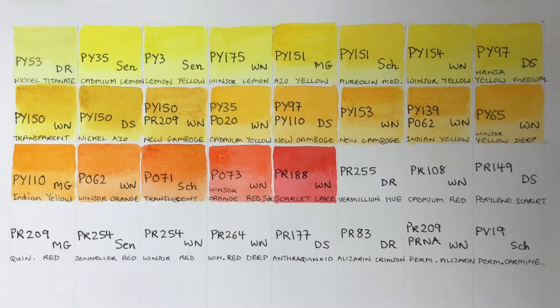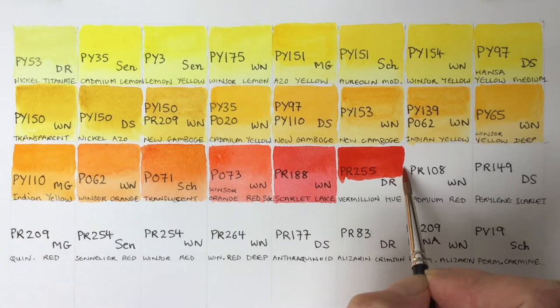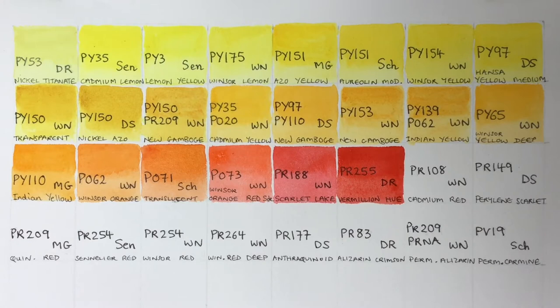Next we've got a Vermilion Hue by Daler-Rowney. I don't have many Daler-Rowney paints, but look how rich and deep this one is — a proper mid-shade red, really vibrant. It's semi-transparent; other names are Pyrrole Scarlet, so it's another pyrrole pigment with excellent lightfastness and very staining. The genuine vermilion pigment was really toxic — made from a powdered mineral called cinnabar which contains mercury, so not ideal to have on your palette.